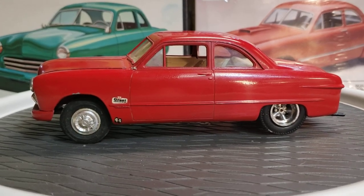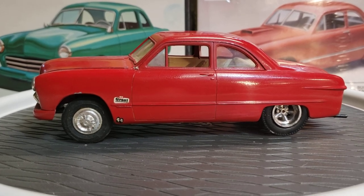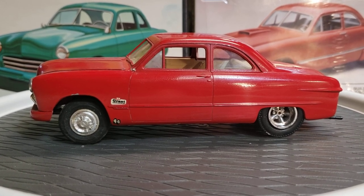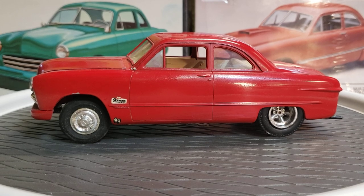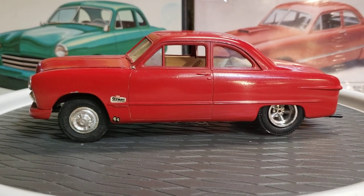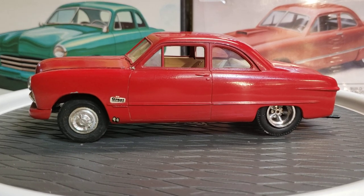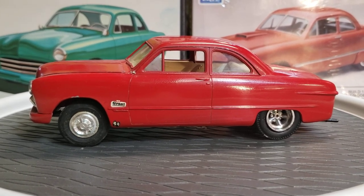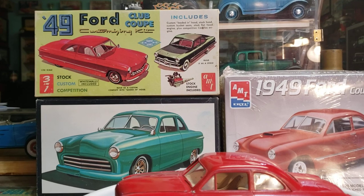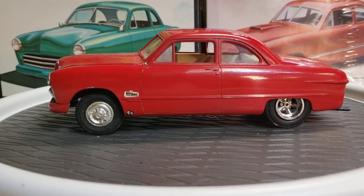Okay everybody, here we go again — another video on Papa's Model Car Room. If you guys like what you're seeing, subscribe to my channel. As I said in my last video, I was going to switch from 32s, my favorite, to my second favorite: the AMT 49 Ford. There's some box art back there — cool box art from back then.